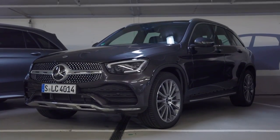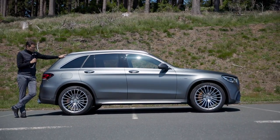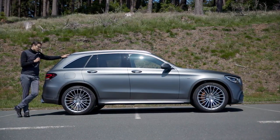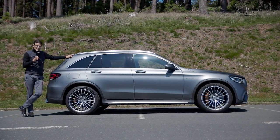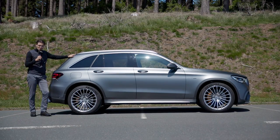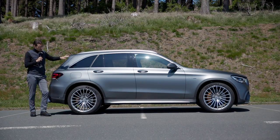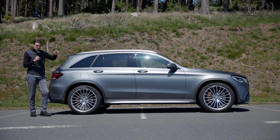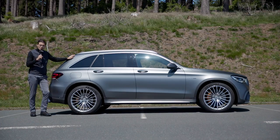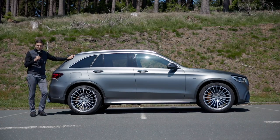For a normal GLC, you can already get an adaptive suspension. The AMG models get the optional air suspension, which you'd rather get as an option with a normal GLC, but it's already included here — however with a very stiff AMG setup, which we'll talk more about when we go into details very soon.